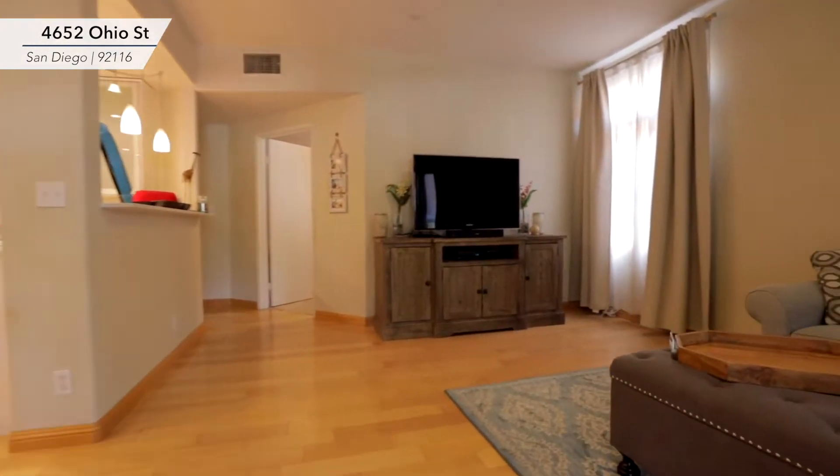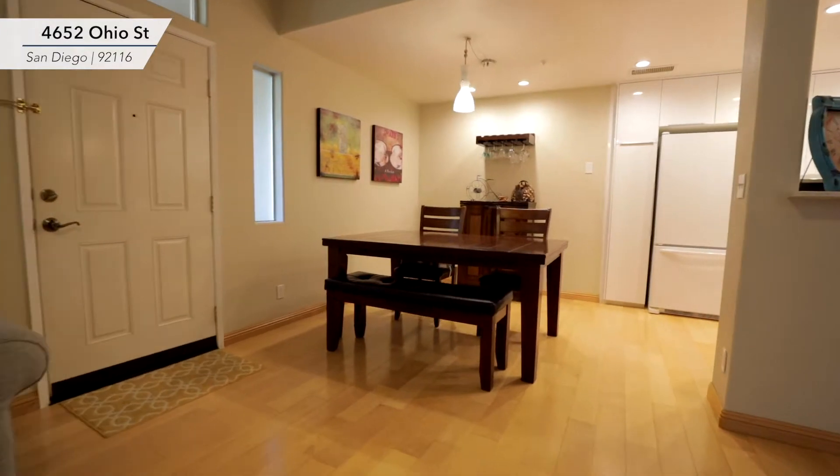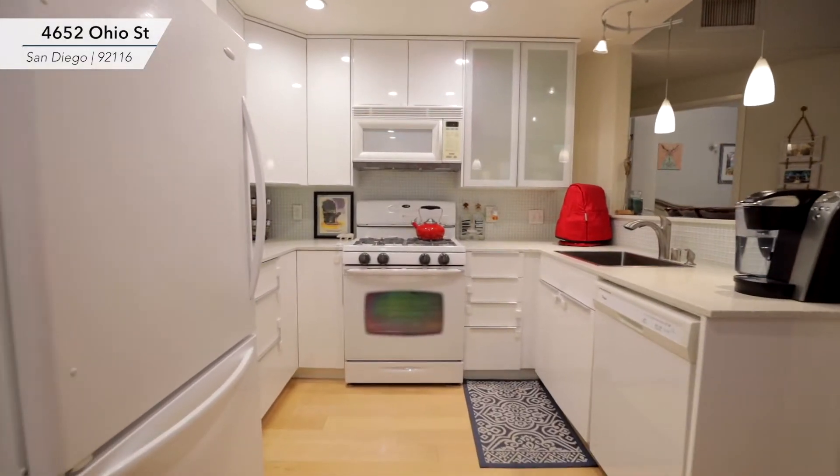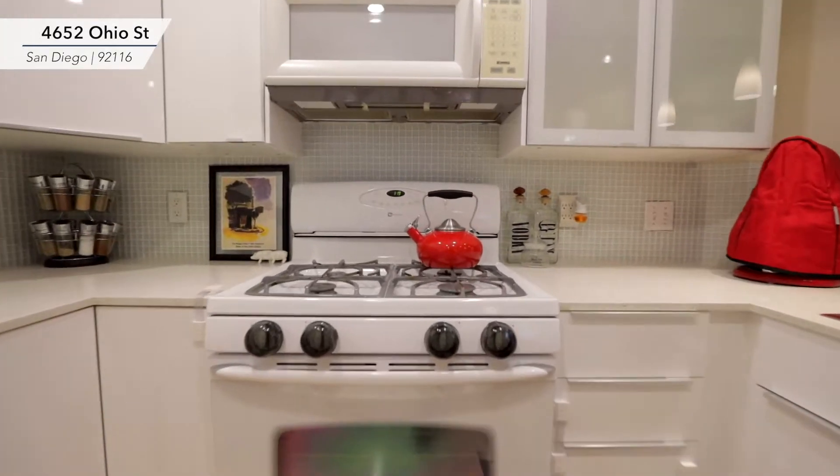When you walk into the home it just feels very warm. You have hardwood floors, it's light, it's bright. The kitchen just brings you in with its bright white touches, quartz countertops, and glass backsplash — it feels very modern.